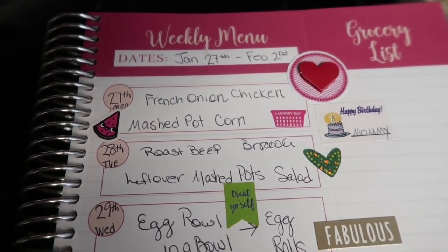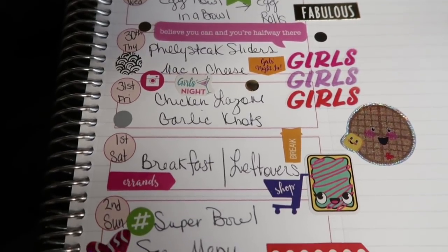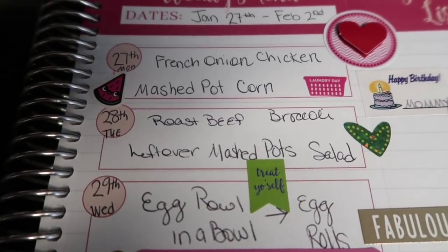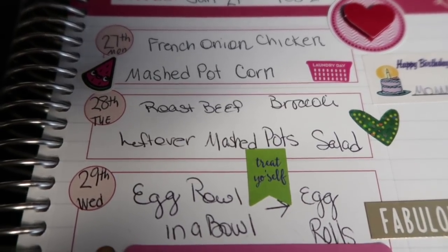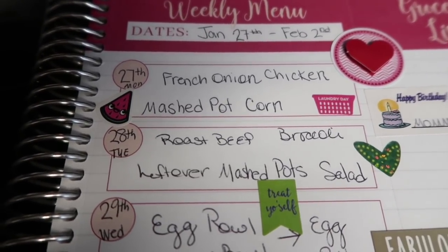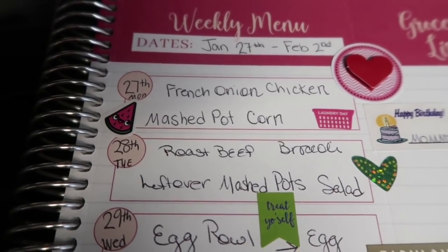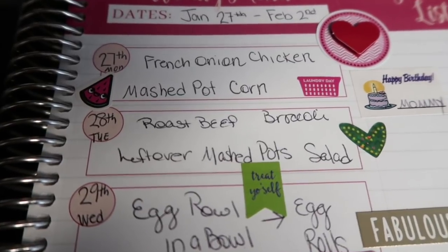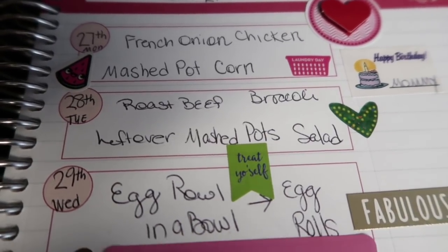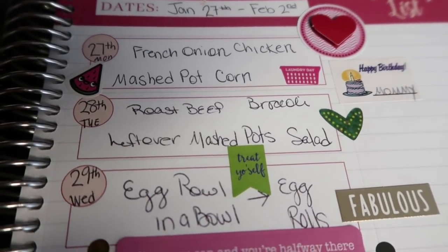Now let's get into the meal plan for Monday, January 27th through Sunday, February 2nd — which is Super Bowl, almost like a Christmas to me. For Monday, we're doing French onion chicken. I have a cooking recipe for that, so I'll link it above. I'm going to do that with mashed potatoes and corn — super busy day with vlogging, Valentine's Day lunches, tons of laundry and chores. Tomorrow, Tuesday, we're doing a roast beef — I have one more whole roast beef left from Costco. I'll put that in the oven with leftover mashed potatoes, broccoli, and salad. That day is also my mom's birthday, so shout out to my mom — happy birthday, we will FaceTime over cake.